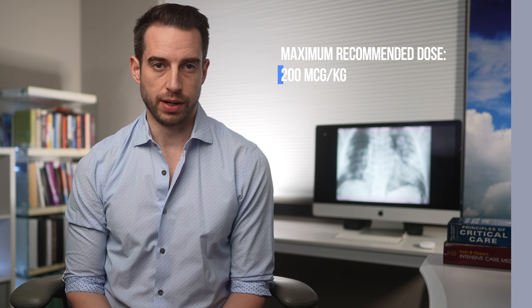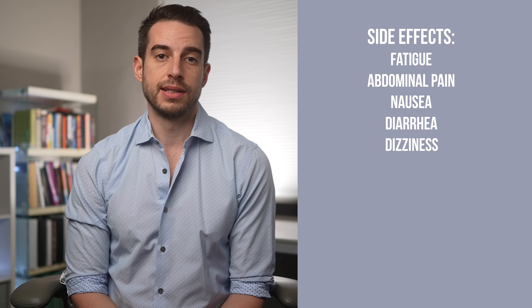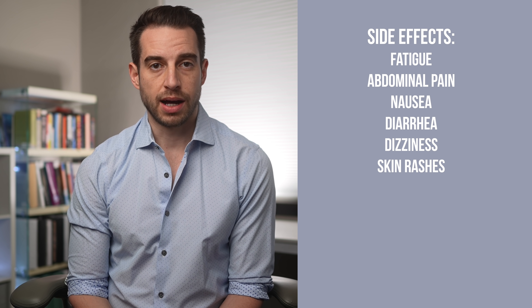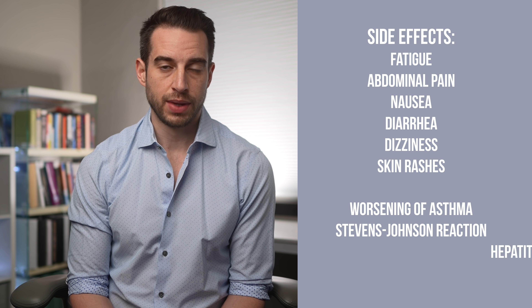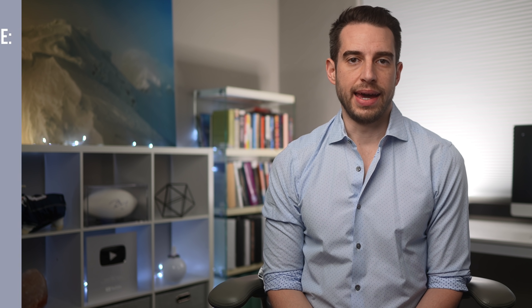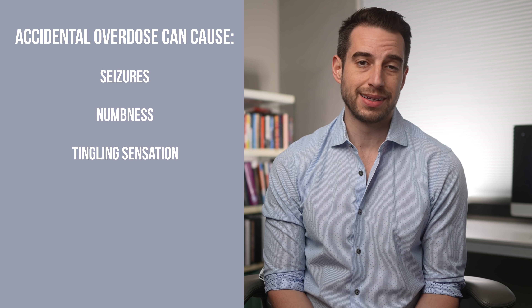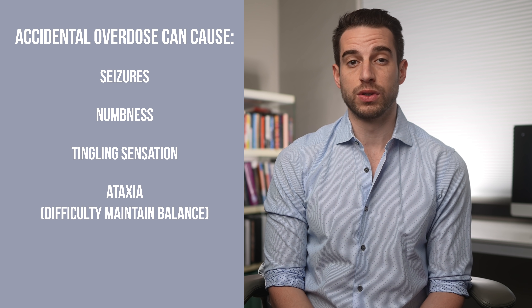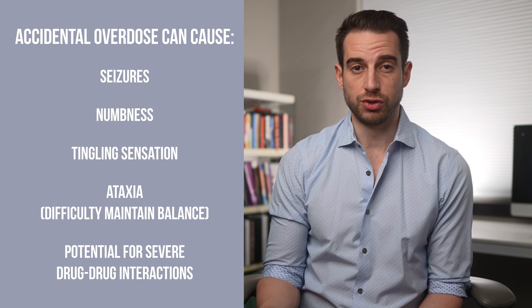The maximum recommended dose for ivermectin is 200 micrograms per kilogram. Side effects are pretty rare but include fatigue, abdominal pain, nausea, diarrhea, dizziness, and skin rashes. Less common side effects include worsening of asthma, Stevens-Johnson reaction, hepatitis, and jaundice. At high doses from accidental overdose, it can cause seizures, numbness and tingling, ataxia — meaning difficulty maintaining balance — and there's the potential for severe drug-to-drug interactions.